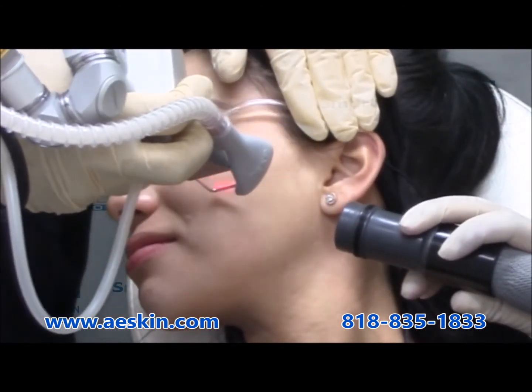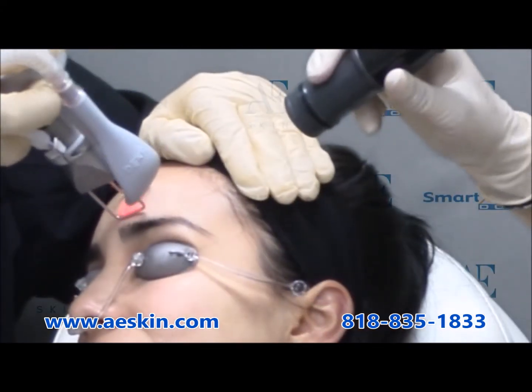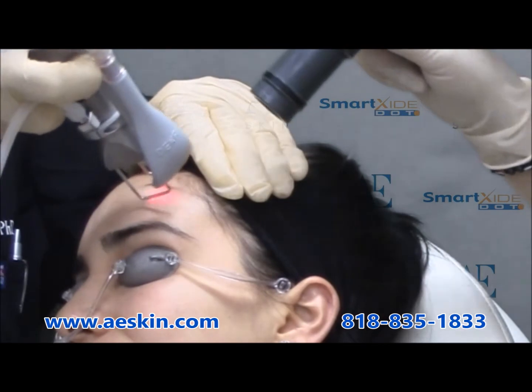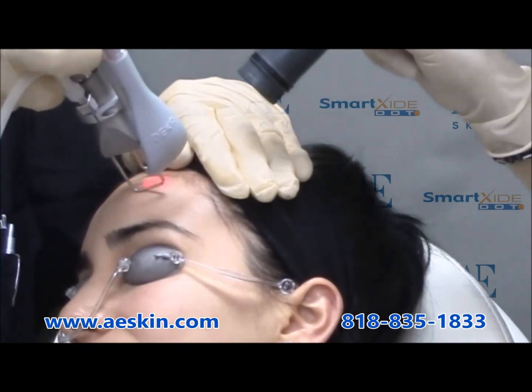An initial series of six monthly treatments is recommended to make your skin appear softer, firmer, and more youthful. After that, a single maintenance treatment is recommended every three months.